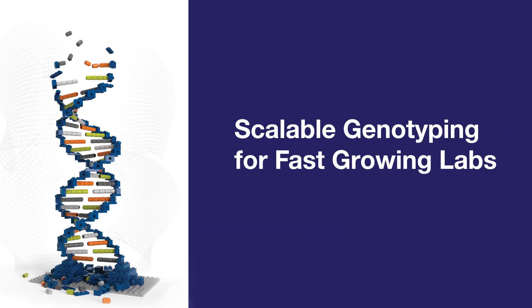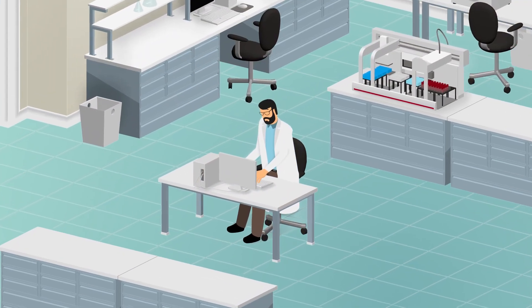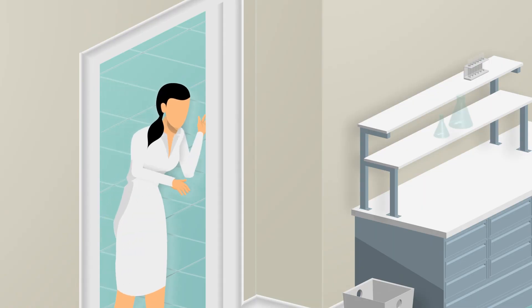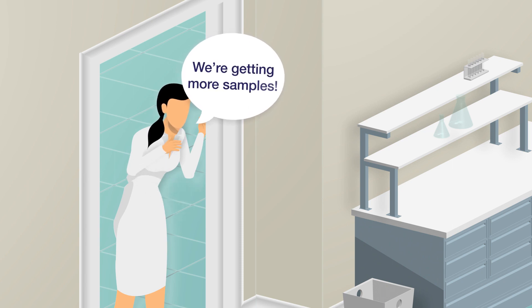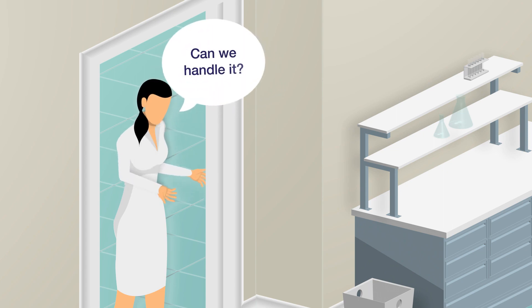Scalable genotyping for fast-growing labs. Good news! We're getting more samples. We're increasing our volume to 2,000 samples per week. Can we handle it?